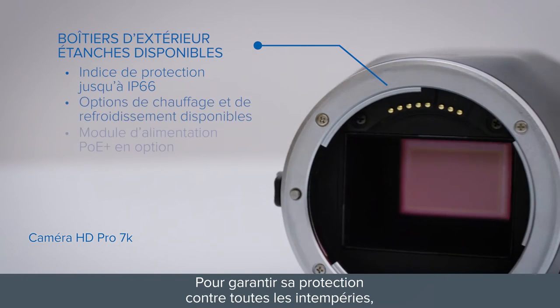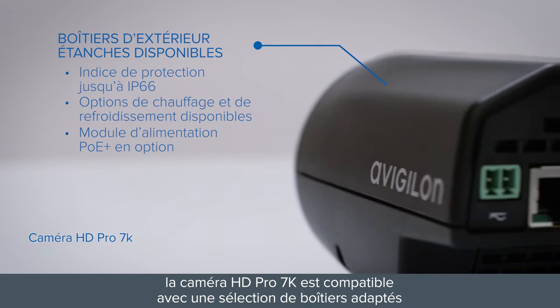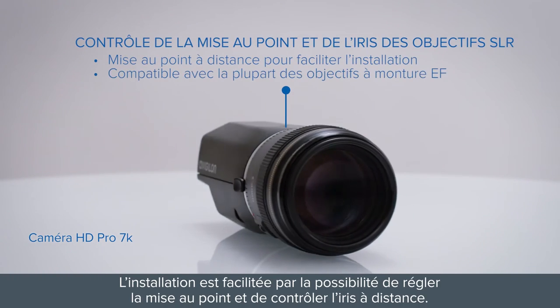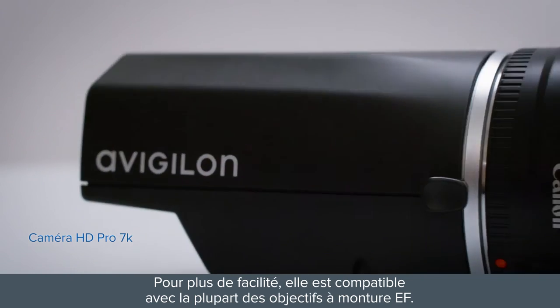To protect against environmental conditions, the 7K HD Pro camera is compatible with a selection of matching enclosures that are all-weather outdoor operational. Installation is made easier with the ability to focus and control the iris remotely. For convenience, it works with most EF mount lenses.